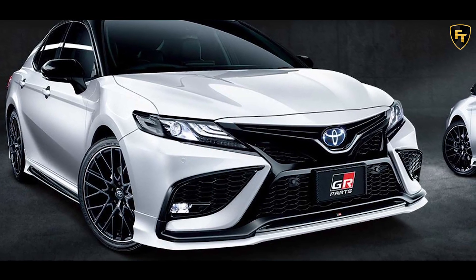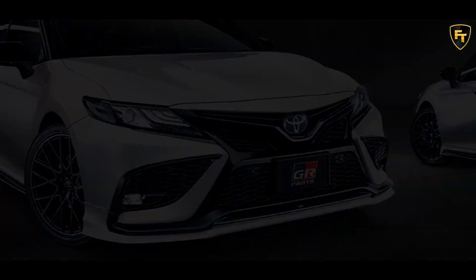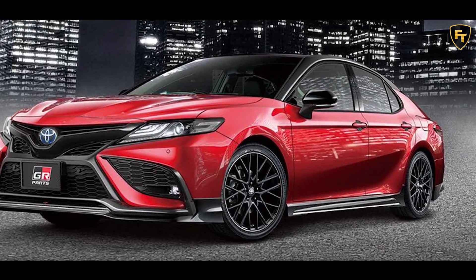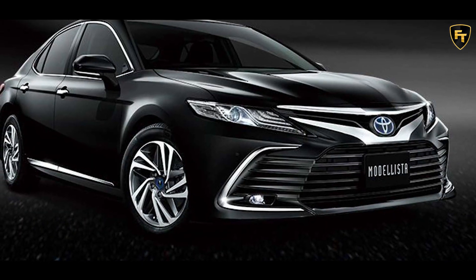The Toyota Camry is available with a handful of GR parts and Modelista parts in Japan that transform the looks of the sedan. Compared to previous iterations of the Camry, the design of the current car is far more striking, but can still benefit from some alterations.